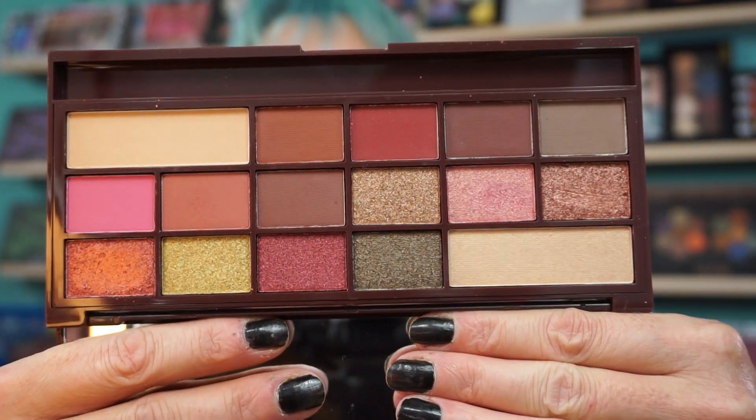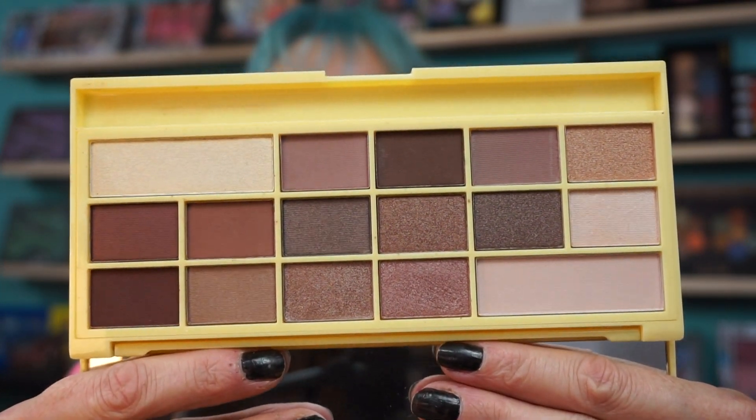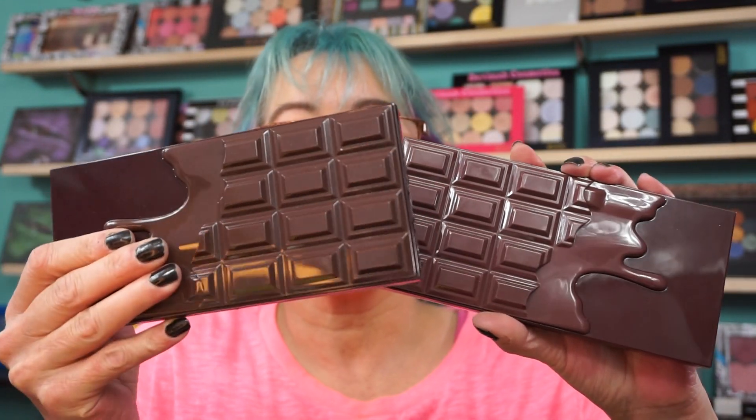I just showed you in my haul the Chocolate Rose Gold — I'll show it to you again. Stunning. Possibly a dupe for the Huda Palette. Naked Chocolate — I believe this is a dupe for the Urban Decay Naked. This one is just called I Heart Chocolate. It's lighter than Death by Chocolate and darker than the Salted Caramel. The I Heart Chocolate palette is a dupe for the Too Faced regular Chocolate Bar.